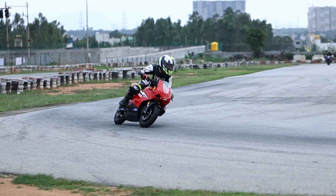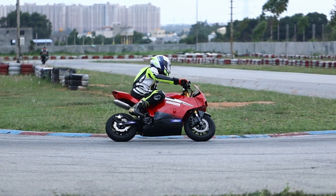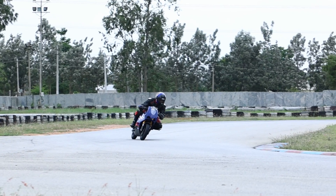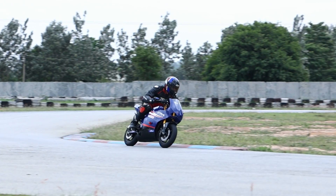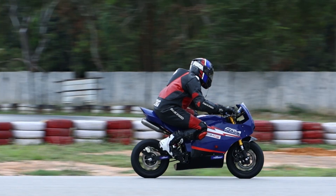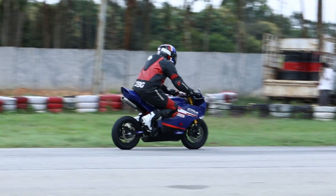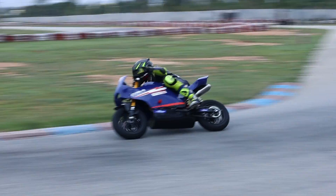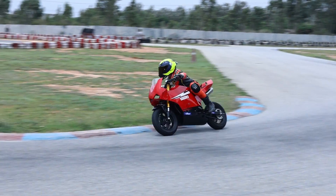The Atom GP1 is not road legal and can only be ridden on racetracks, go-kart tracks, and controlled environments. It comes with a full racing series attached to it — the Indian National Motorcycle Racing Championship — with four rounds at Meco Kartopia in Bangalore. CRA Motorsports plans to expand the championship internationally to Asia, Europe, and the USA in upcoming years, with the whole idea being to foster grassroots racing and develop young talent when it really matters.